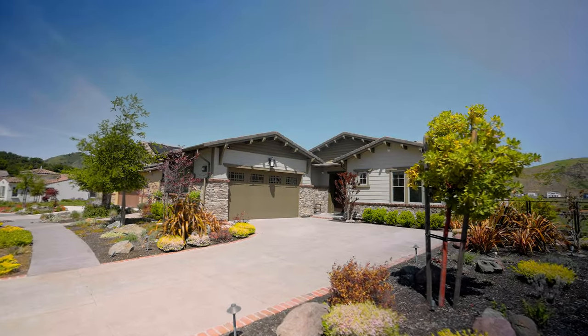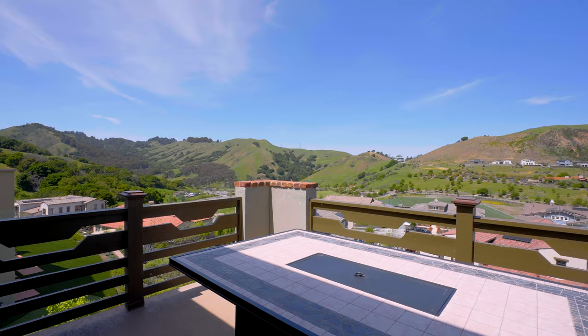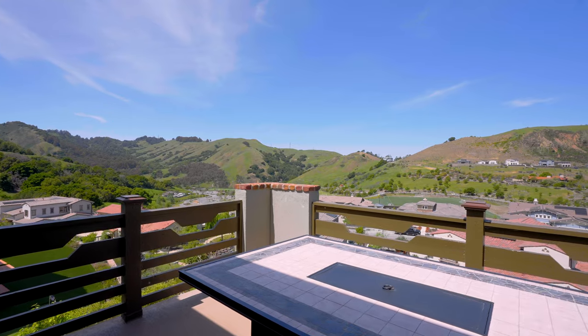Hey guys, today we're in 17 West Hill Way, a custom Davodon home with nearly a million dollars of upgrades added by the owners to create a little slice of paradise within Wilder, one of Irinda's most desirable communities.